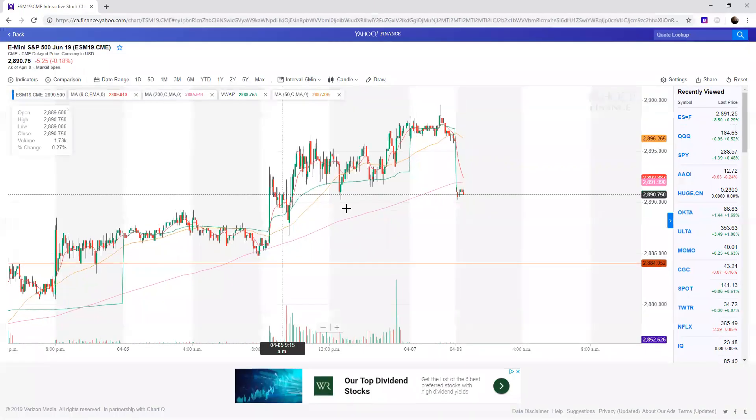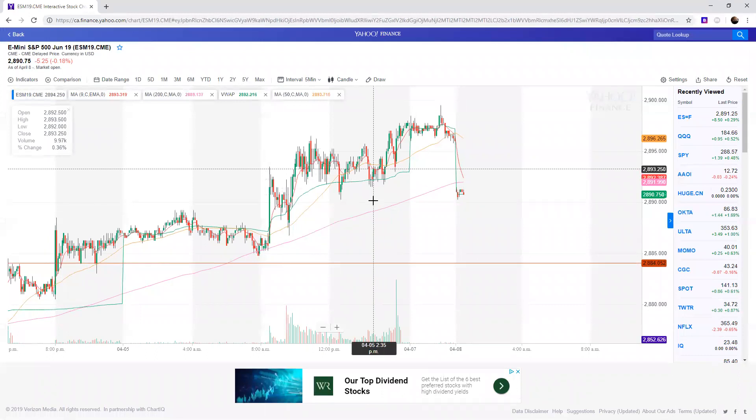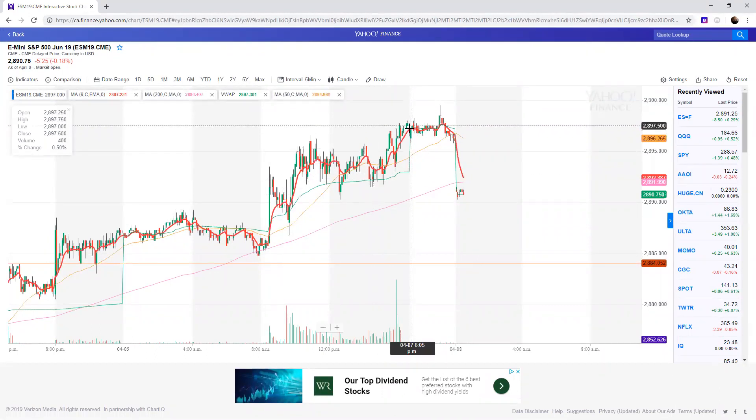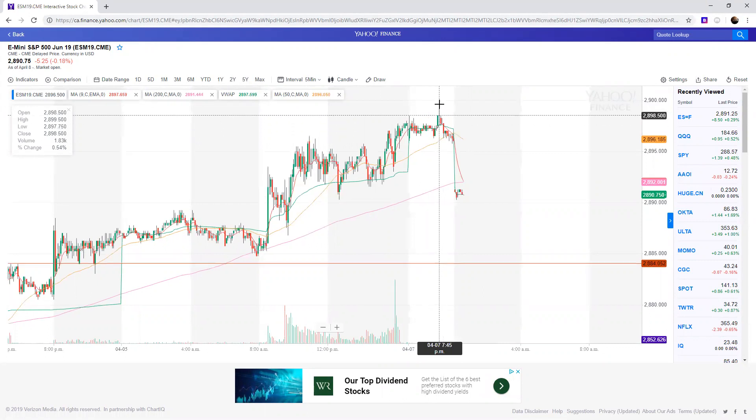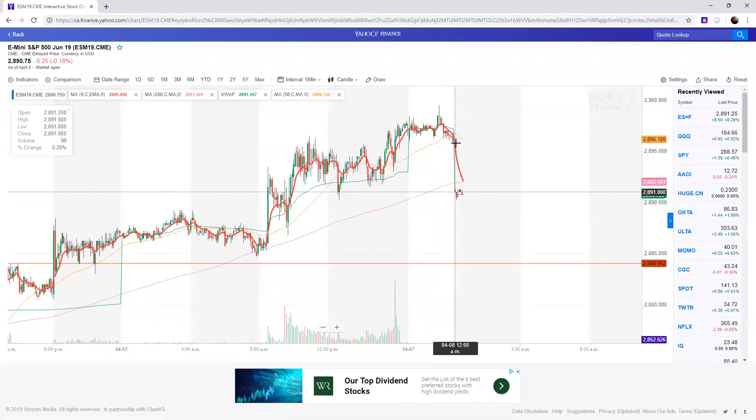Taking a look at the futures here real quick. Wow, this is very interesting — this is where we closed. At the open, we had a little dip and rip as the futures came up. It tested almost to the 2,900s, topping out at 2,899.50, and then from there it dumped.